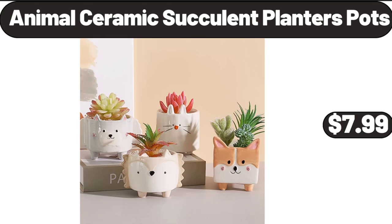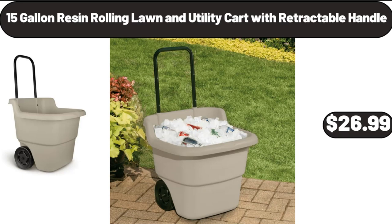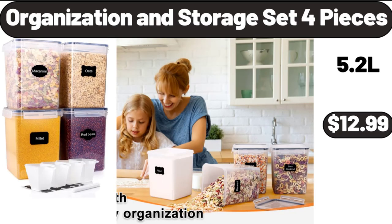Animal Ceramic Succulent Planters Pots, $7.99. 15-Gallon Resin Rolling Lawn and Utility Cart with Retractable Handle, $26.99. Organization and Storage Set, 4 Pieces, $12.99.